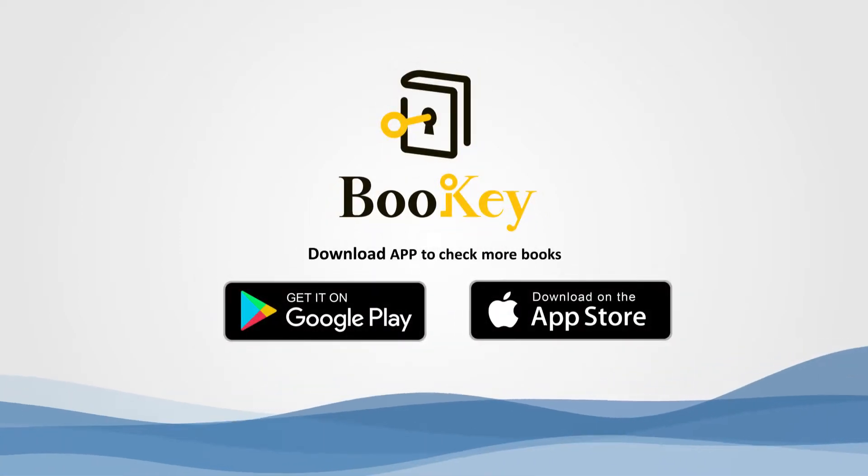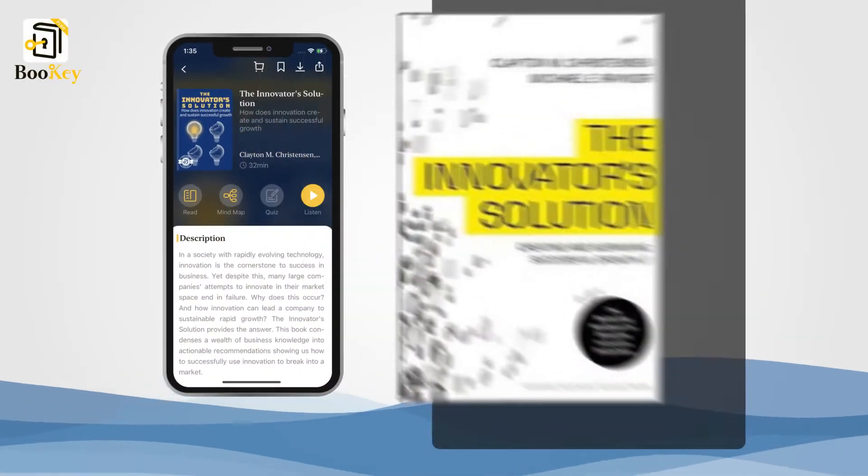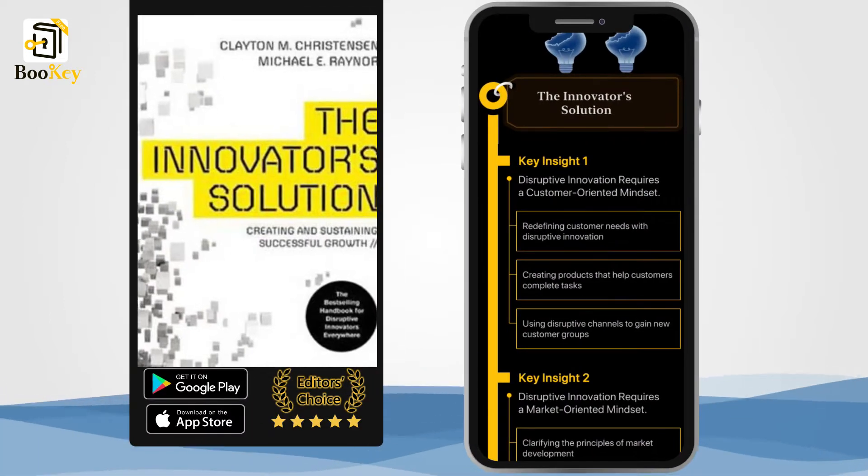Welcome to Bookie. Today we will unlock the book The Innovator's Solution: Creating and Sustaining Successful Growth.